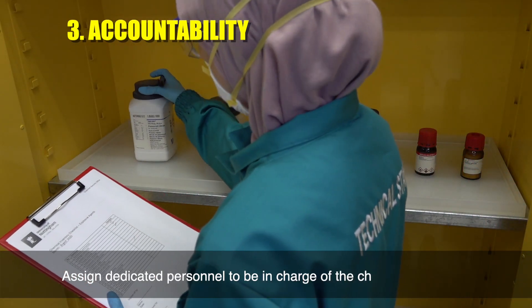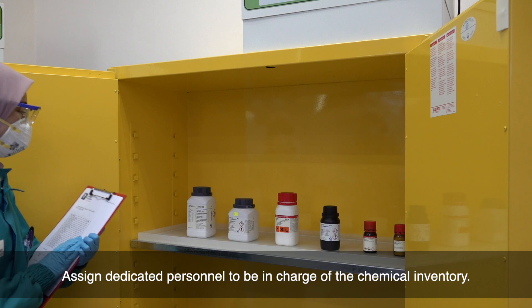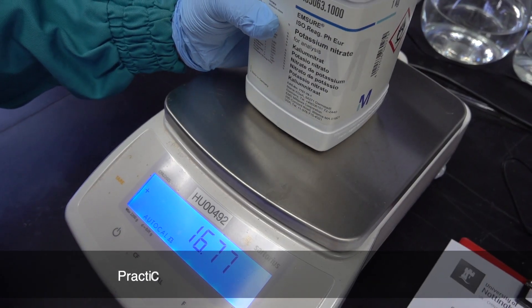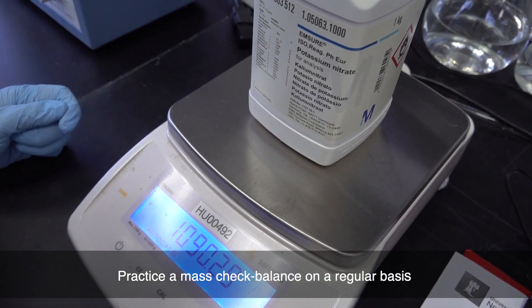Assign dedicated personnel to be in charge of the chemical inventory. Every purchase and usage should be documented. Practice a mass balance check on a regular basis.